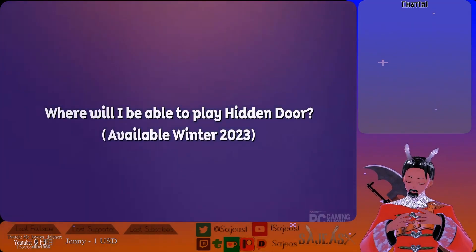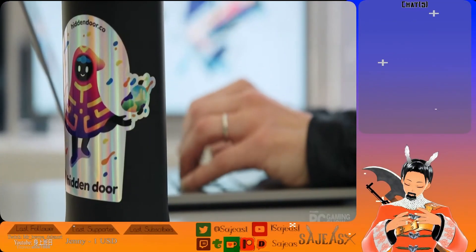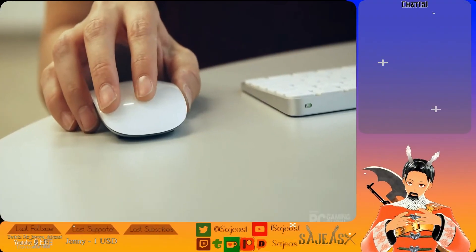Where will I be able to play Hidden Door? You can play Hidden Door anywhere you can access the web. You can play on desktop, you can play on your mobile device, you can play on a tablet. It is internet-based.